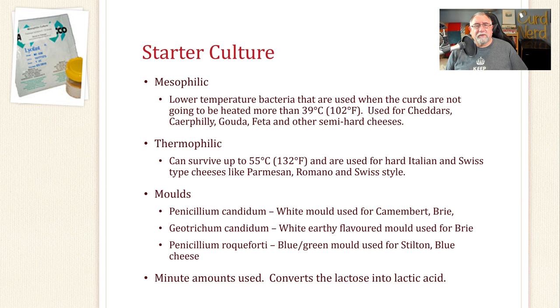The next thing I'll cover is moulds. There are three main moulds used to make cheese: Penicillium Candidum, a white mould used for Brie and Camembert; Geotrichum Candidum, which gives an earthy flavour and is used for some white mould-ripened cheeses; and Penicillium Roqueforti, a blue-green mould used for Stilton and blue cheeses like Gorgonzola or Roquefort. You only use small amounts — about an eighth of a teaspoon per 10 litres of milk. Starter cultures convert lactose — the sugar in milk — into lactic acid.